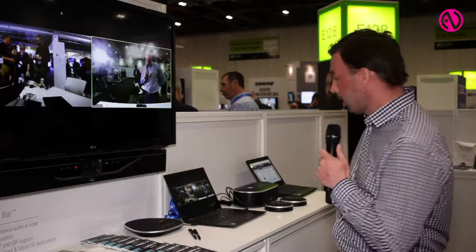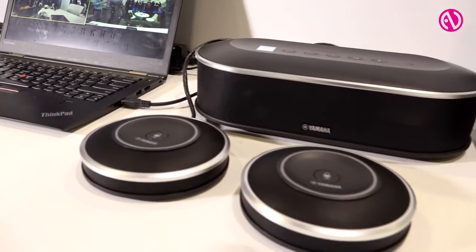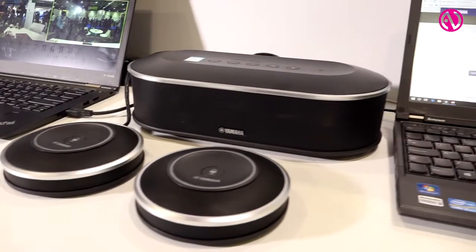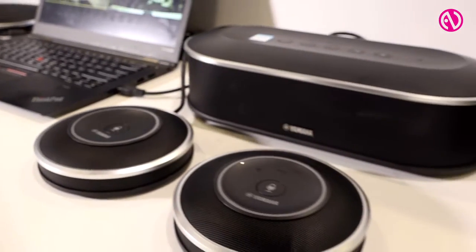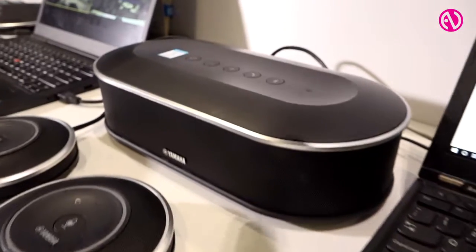We're also showing our newly certified YVC 1000, which is an audio soundbar with microphone pods. This has been certified specifically for Skype for Business environments and allows you to connect one or five microphones and drive a room of up to 30 people, still using USB connectivity.